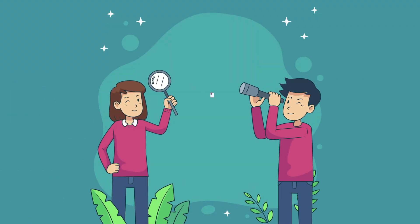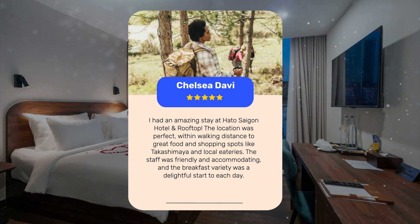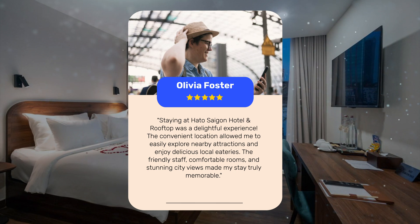Let's see what other travelers had to say about this hotel. I had an amazing stay at Haido Saigon Hotel and Rooftop. The location was perfect, within walking distance to great food and shopping spots like Takashimea and local eateries. The staff was friendly and accommodating, and the breakfast variety was a delightful start to each day. The convenient location allowed me to easily explore nearby attractions, and the comfortable rooms with stunning city views made my stay truly memorable.